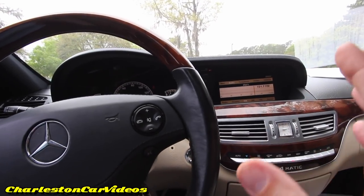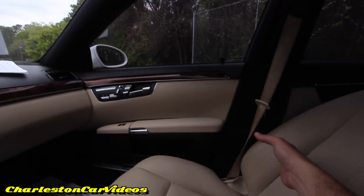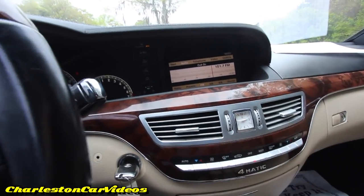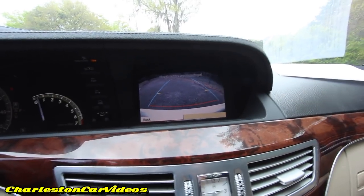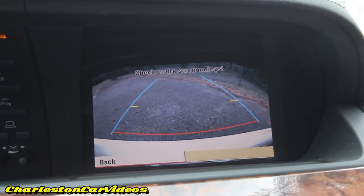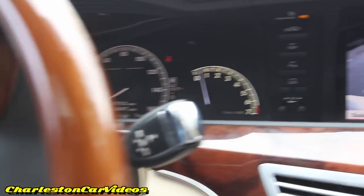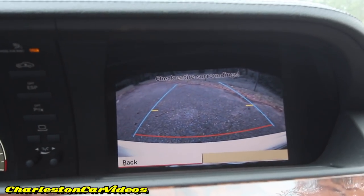Safety is definitely something you want, and yes, it does have side curtain airbags, side seat airbags, and airbags here, there, everywhere — maybe even knee bags. What it also has is a backup camera — such a simple yet important feature. Put it in reverse and the camera is displayed right here nice and big on that screen in high definition, with guidelines.